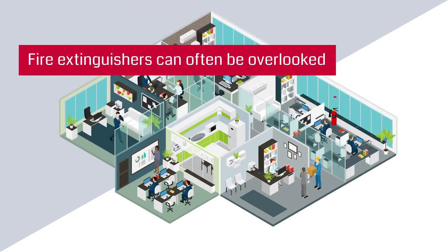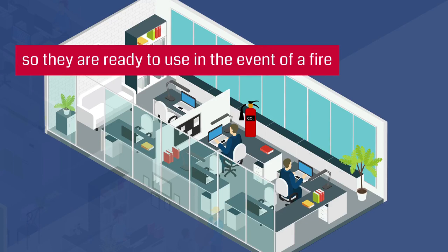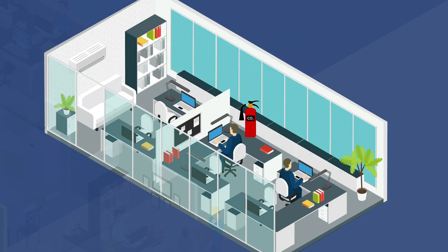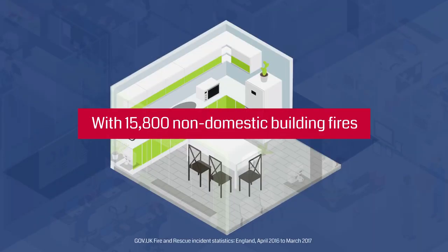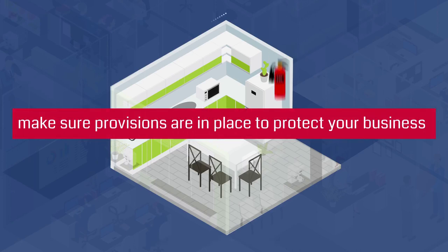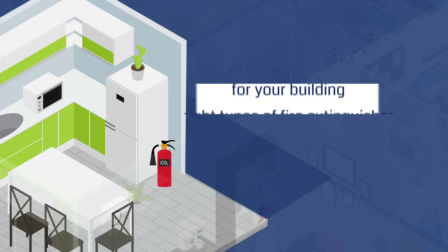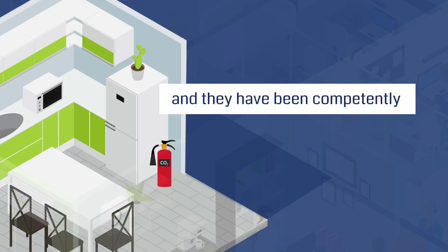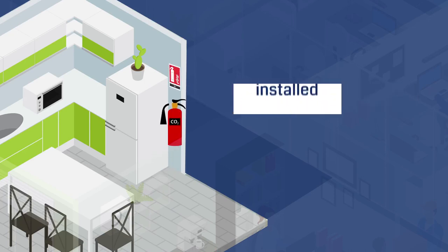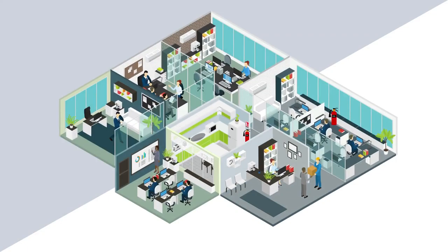Fire extinguishers can often be overlooked but should always be kept maintained so they are ready to use in the event of a fire. With 15,800 non-domestic building fires over the last year, make sure provisions are in place to protect your business. How can you be sure that you have the right types of fire extinguisher for your building and they have been competently positioned, installed, commissioned and maintained on a regular basis to ensure they will work in the event of a fire?